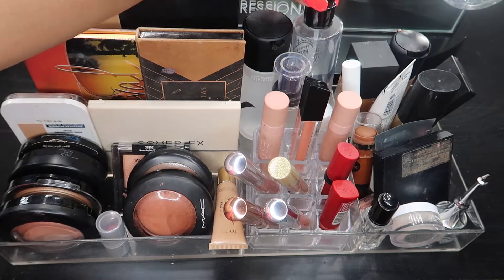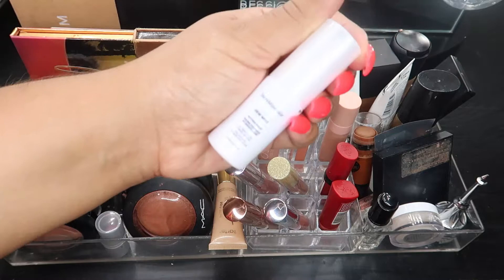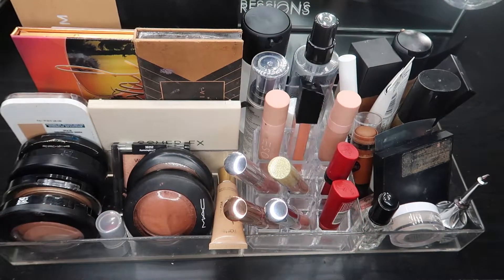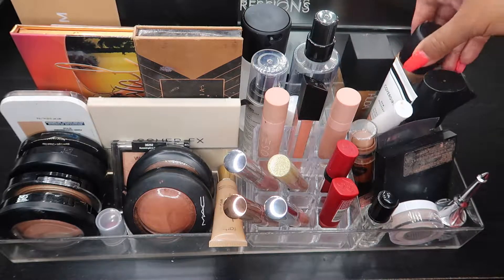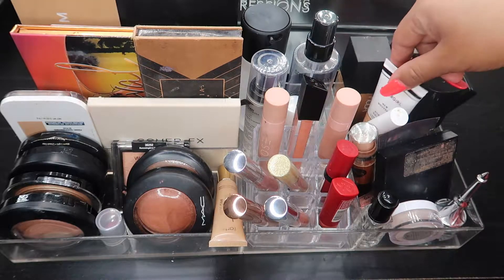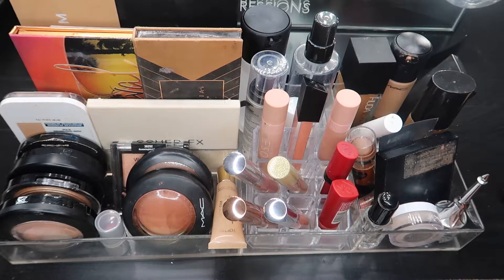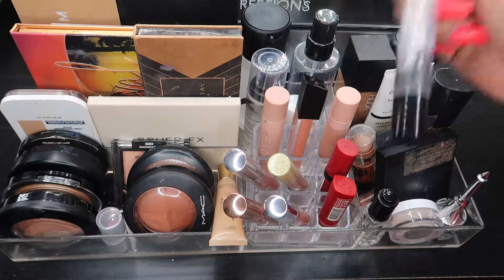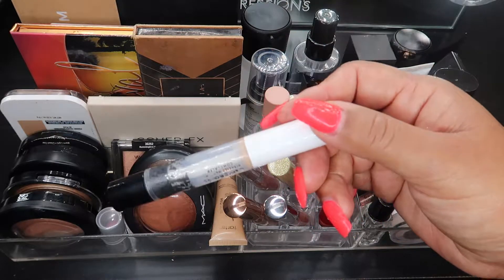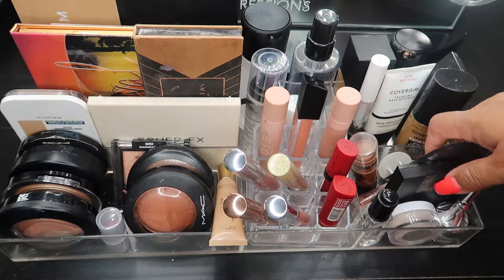Moving on - MAC Prep and Prime is staying in, the Morphe box primer water is staying in, I got the Milani makeup setting spray, and a little sample size of the Bare Minerals Do Mist also staying. For the face section, I'm keeping Huda Beauty foundation because it matches me perfectly. For primer, I'm switching out the CoverGirl and adding the CoverGirl TrueBlend Base Smoothing Primer instead. For concealer, I thought I was going to finish this out but I'm going to keep it until I tap out and then I can pick a new one.